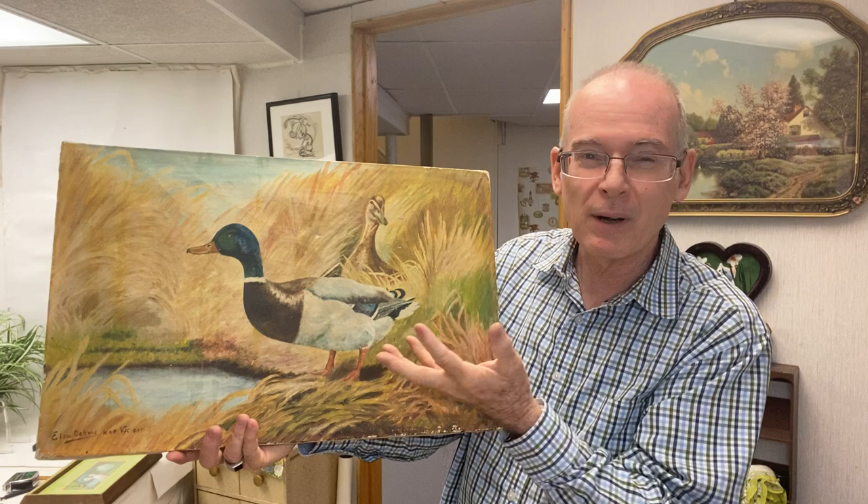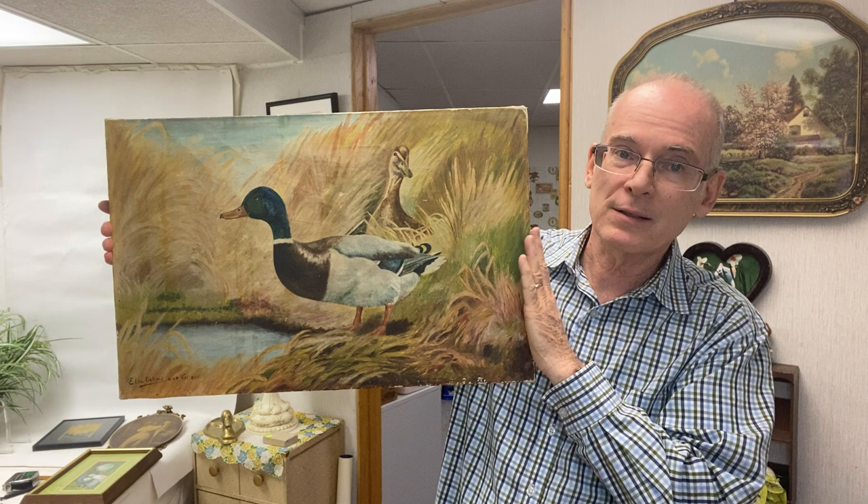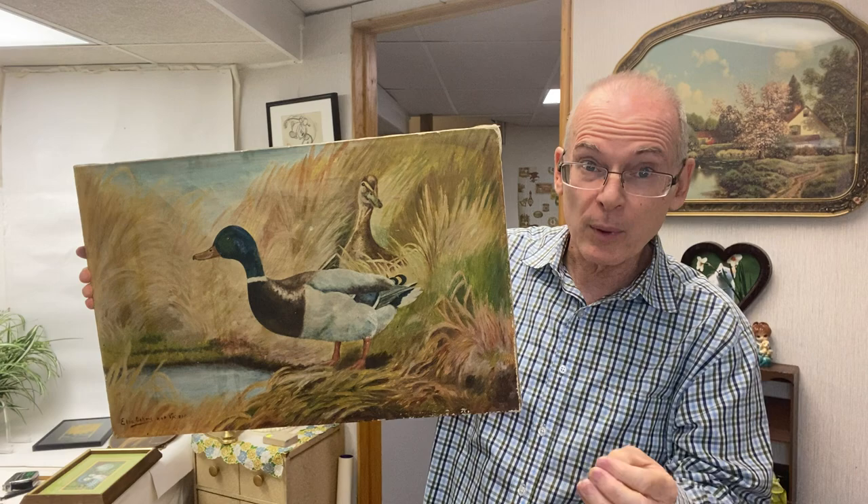You want to look for pieces around this size and smaller — the bigger the painting, the harder and more expensive it is to ship, and people are less likely to buy it because the cost goes up significantly.